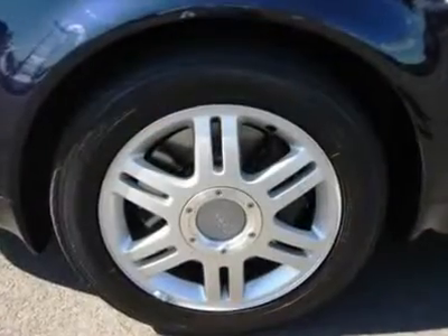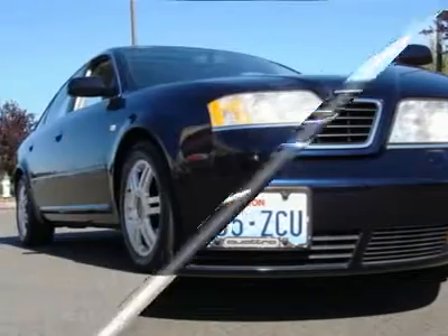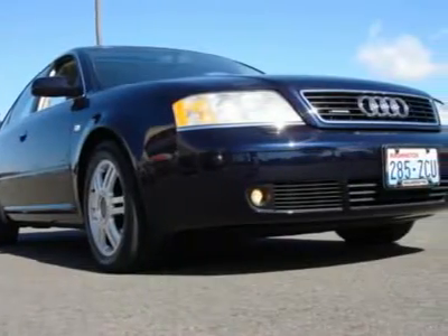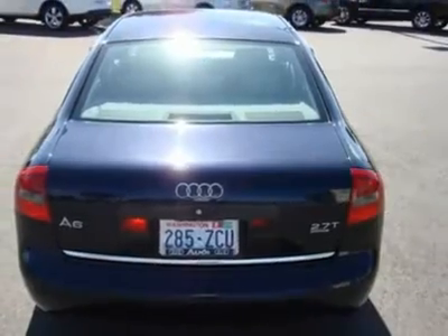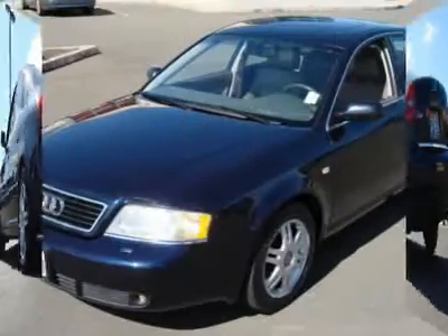A spacious interior draped in cozy leather provides perfect accommodations for four adults, and with a big list of luxury amenities everyone will be happy. Features include a Bose premium sound system, dual-zone climate control, and power and heated seats.